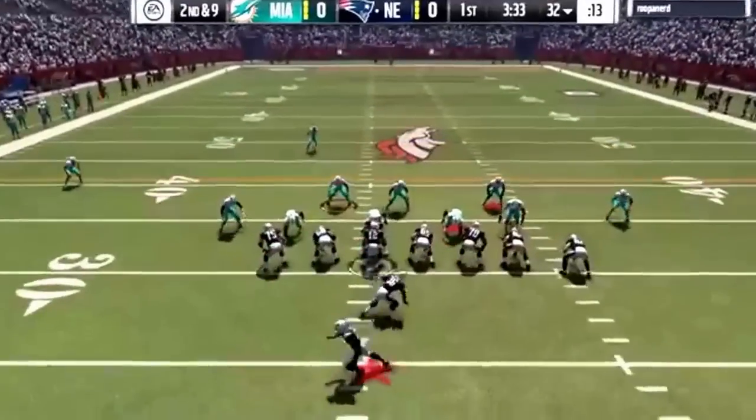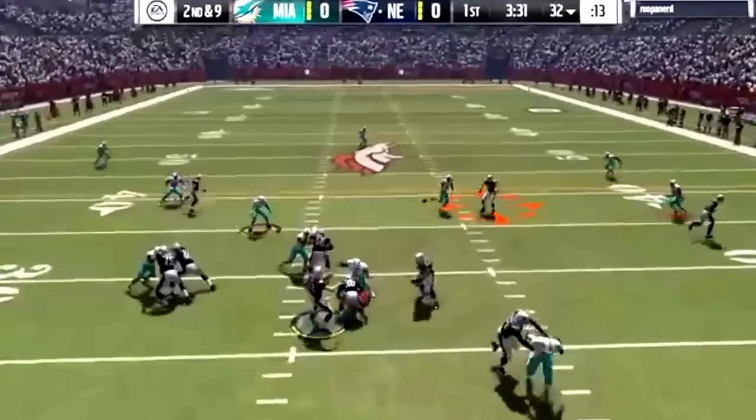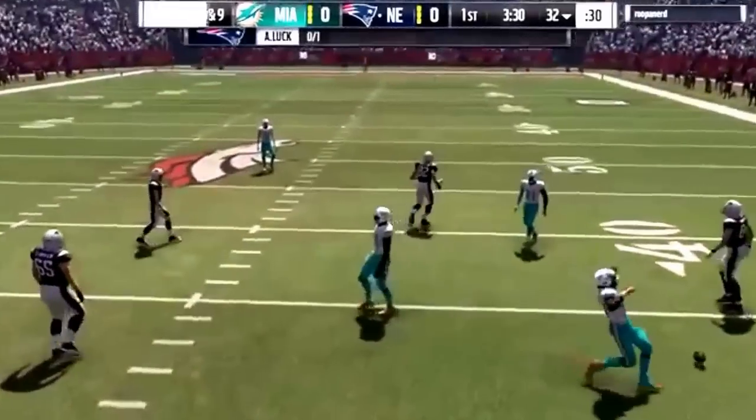Hey guys, welcome back to another video on the Miami Dolphins. Today we're going to be talking about what I saw from the Tennessee Titans game.